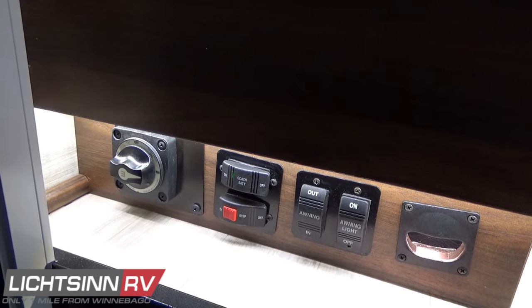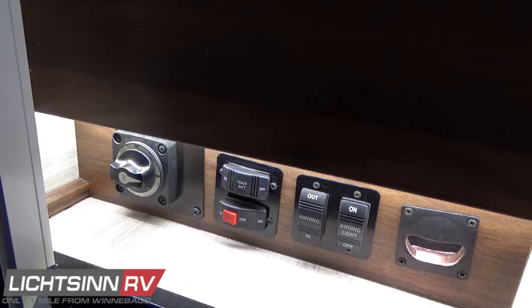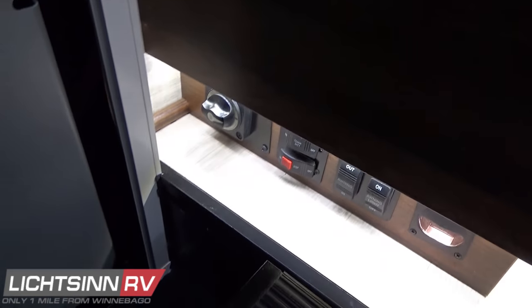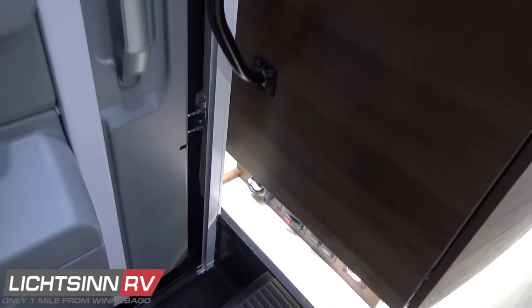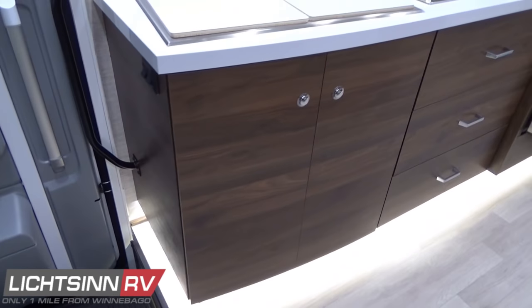A night light is included with the aisle lighting. There is also an electrical entry step, though it's generally advised to leave it in the out position because as soon as you place the vehicle in gear it will automatically retract.